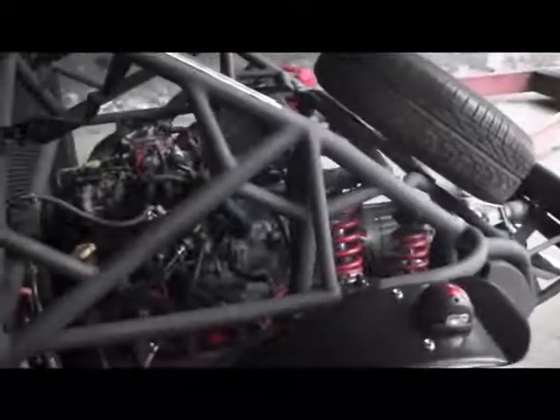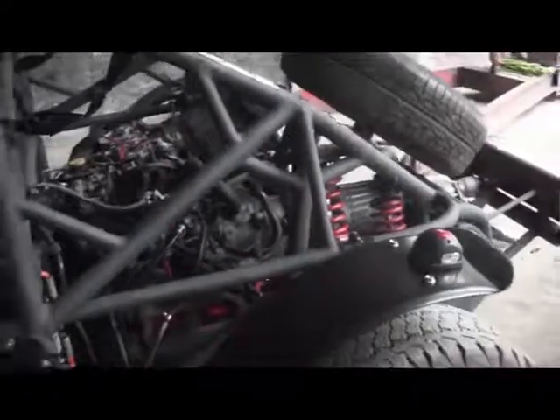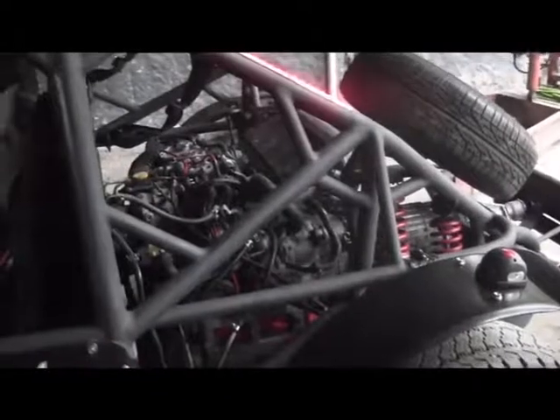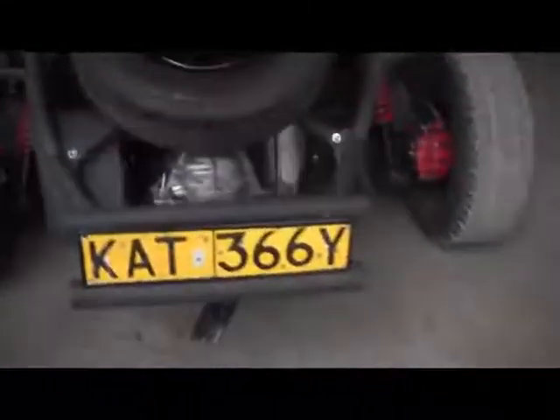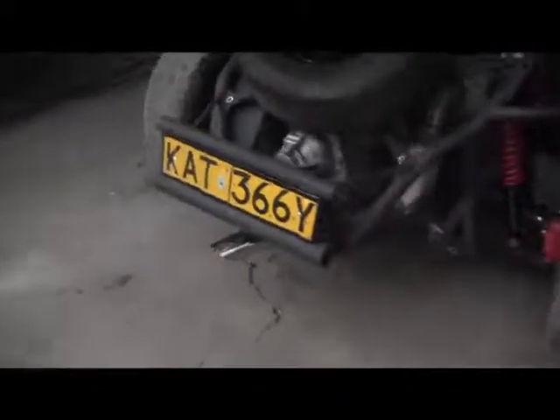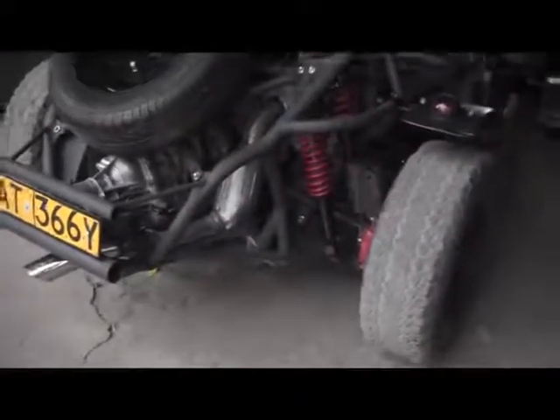The final thing we'll do for you guys is a sound test. Mark, hammer it — so you know what it is that's coming. We use a single pipe configuration with the original catalytic converter to keep it clean.